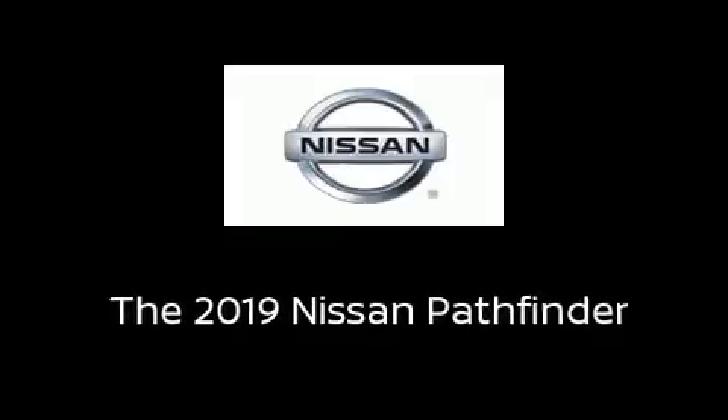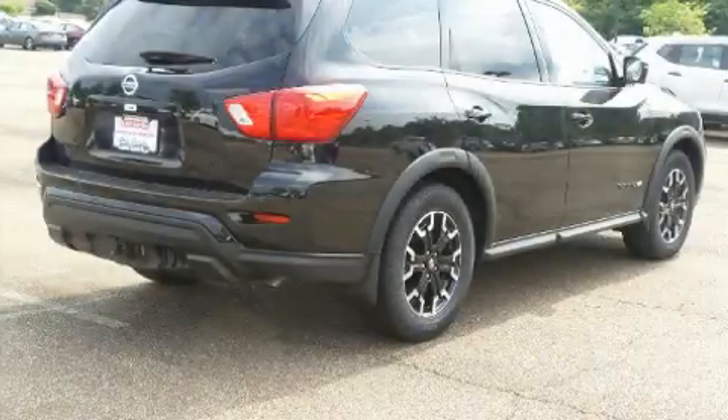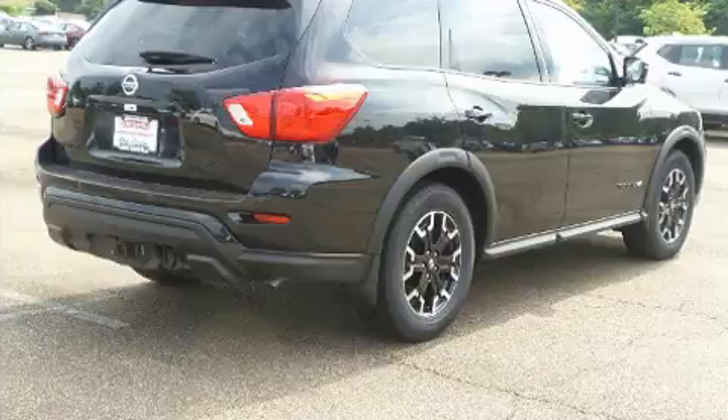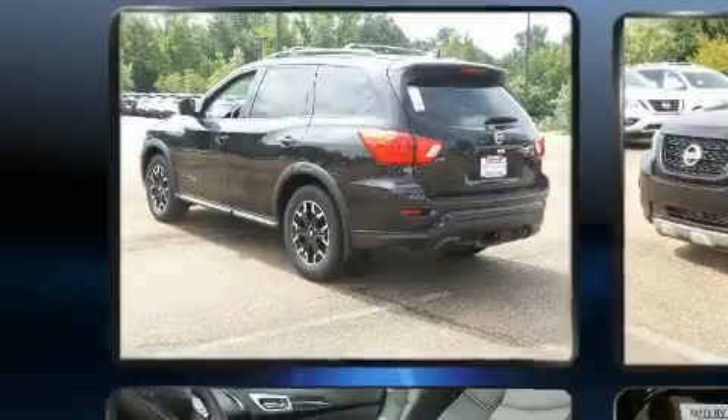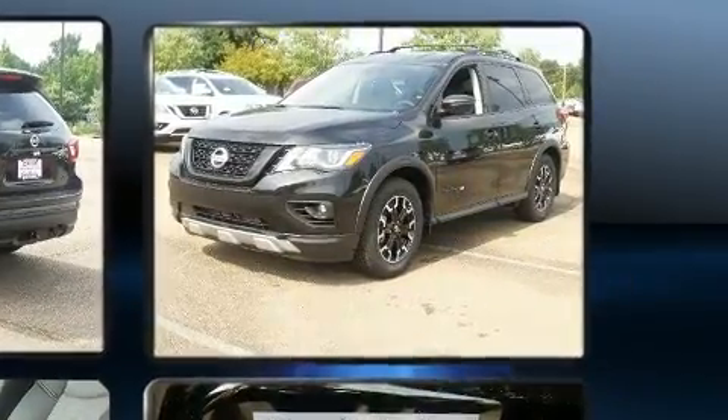Outstanding design defines the 2019 Nissan Pathfinder. Under the hood, you'll find a six-cylinder engine with more than 270 horsepower. And for added security, Dynamic Stability Control supplements the drivetrain.